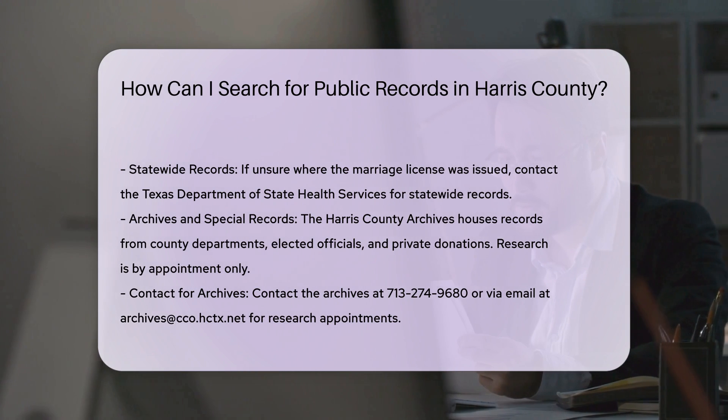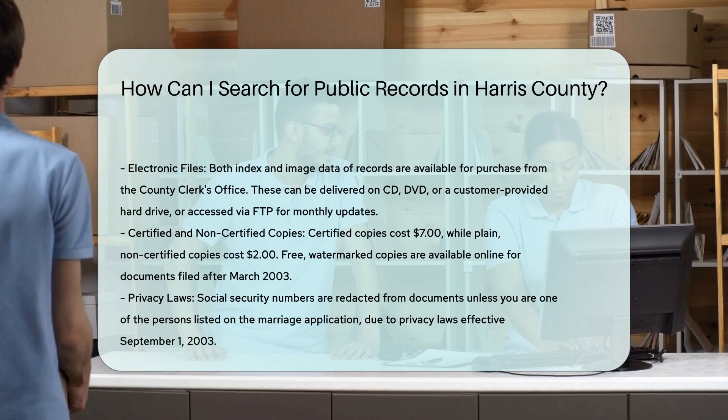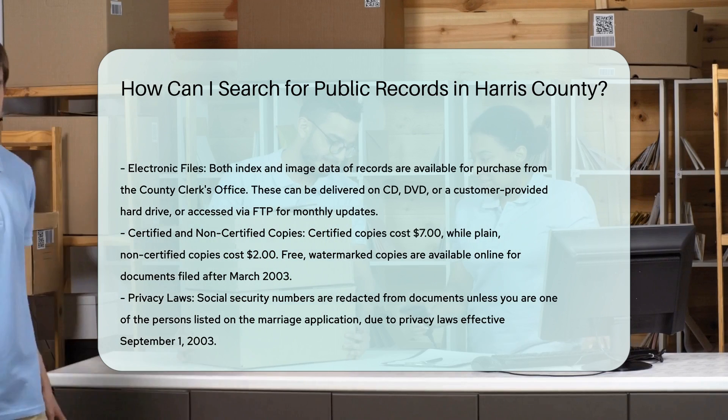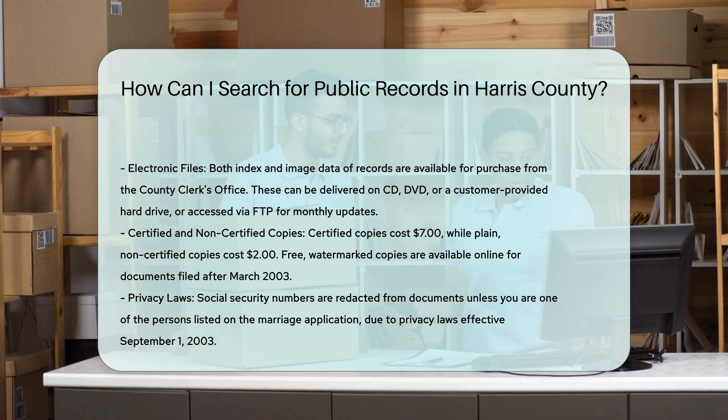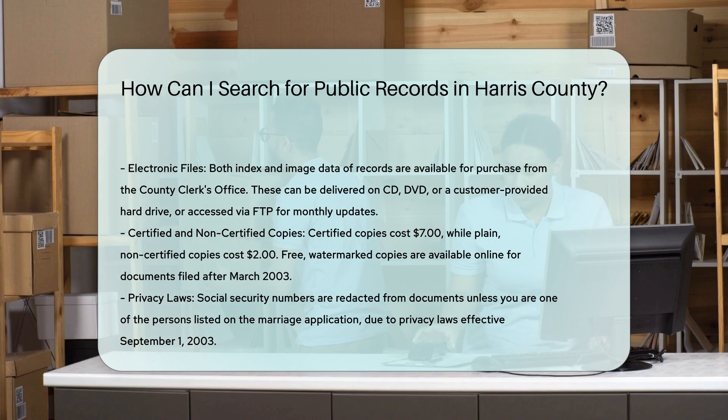The Harris County Archives, located at 11525 Todd Street, Suite 300, Houston, TX 77055, houses records from county departments, elected officials, and private donations. Research is by appointment only, and you can contact them at 713-274-9600 or via email at archives@cco.hctx.net.